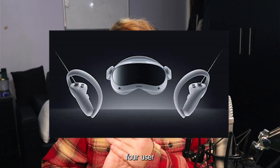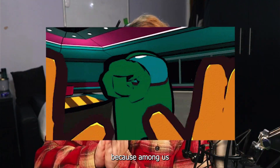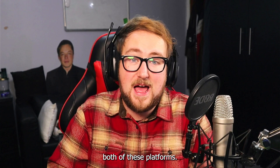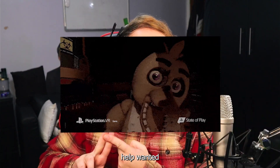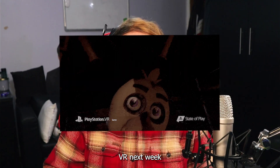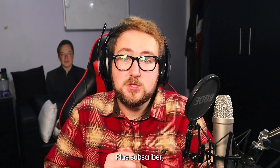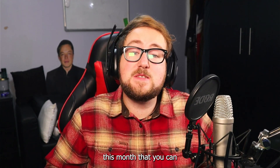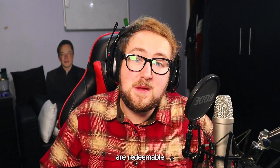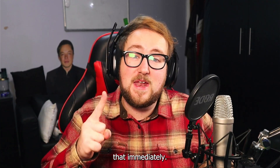If you are a Pico 4 user or a PSVR 2 user, then you are in luck because Among Us VR is now available on both of these platforms. Five Nights at Freddy's: Help Wanted 2 is also coming to PC VR next week, and I'll be uploading a gameplay video of that. If you are a MetaQuest Plus subscriber, the games this month that you can claim for free are Phil of the Fight and Swarm, both redeemable until December 31st — so make sure to get those immediately.